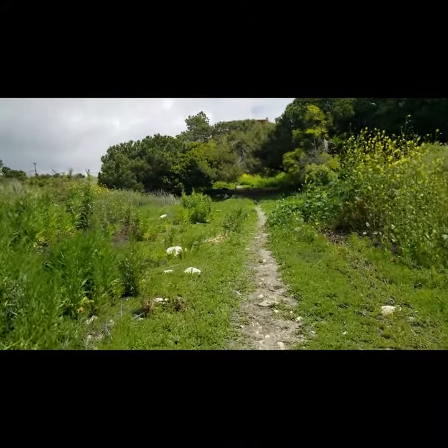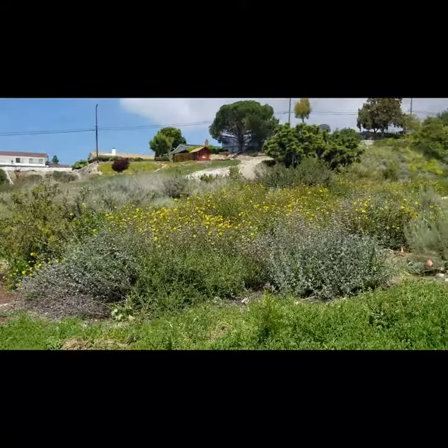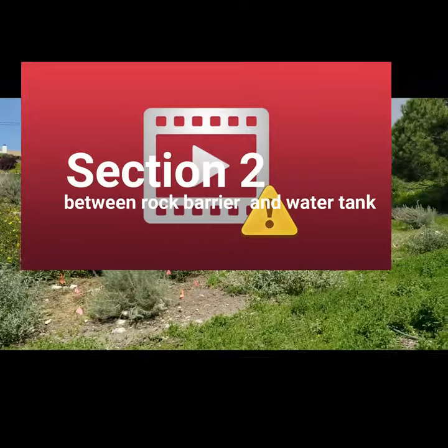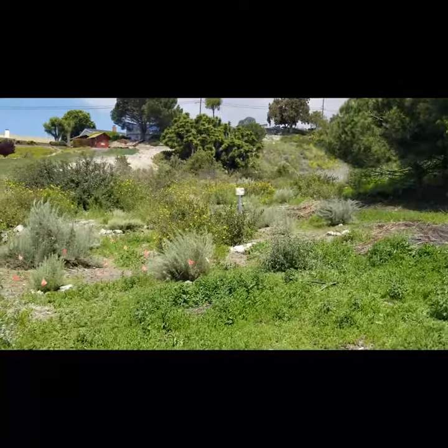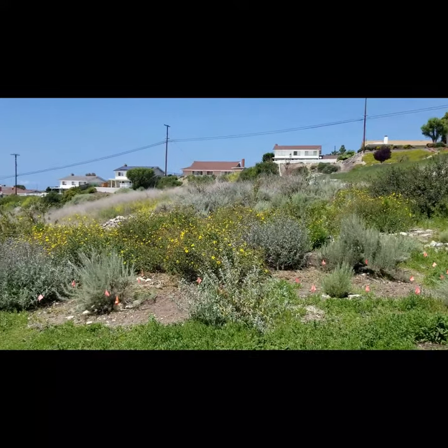I'm going to finish taking you guys up to the top. You can just take the whole trail up to the back. On your way to the end, you'll see this beautiful filled-in section of sage and bush sunflower. This was planted about three years ago by one of our Girl Scout volunteers, Sarah Reeves, and her family and volunteers. They've done an incredible job at getting this going.